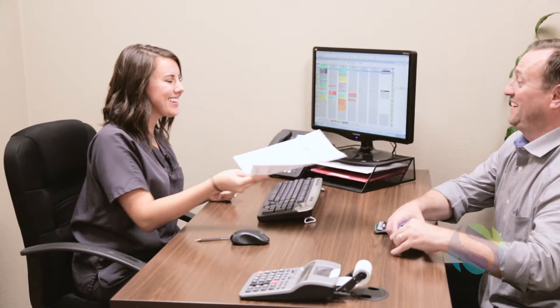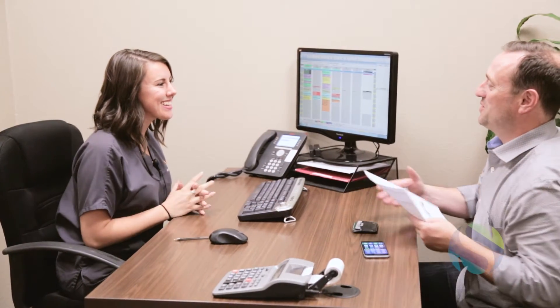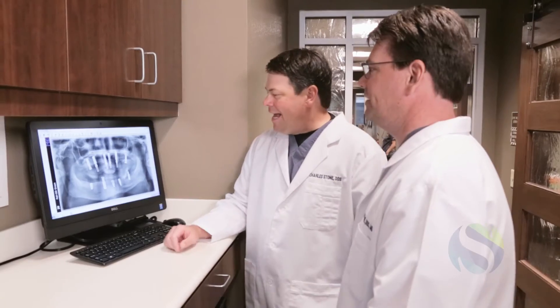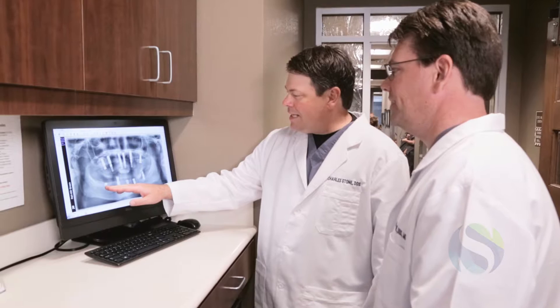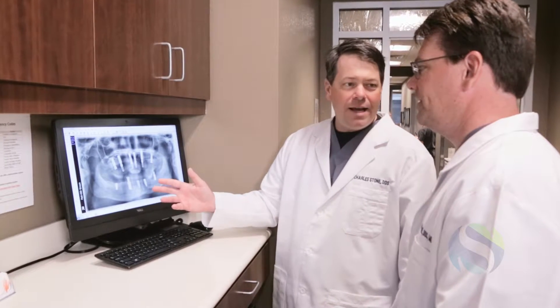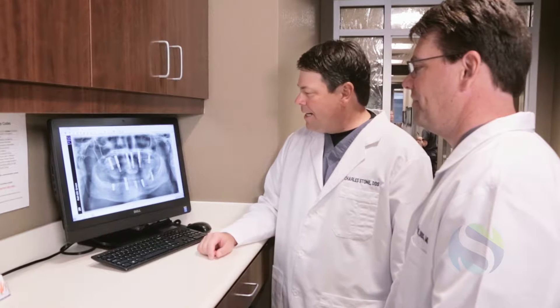Once we've determined that you're a candidate for the procedure and you agree to proceed, we will schedule a date for your surgery and begin the necessary steps in the treatment process. If advanced bone grafting or extensive tooth removal is necessary to place your implants, you may undergo a preliminary procedure to prepare your mouth for your new smile.